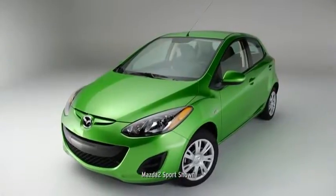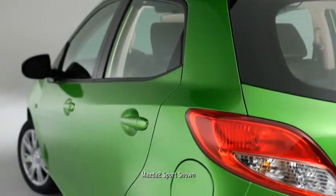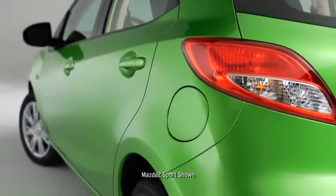Mazda 2 packs a lot of style into a subcompact package. It's athletic, spirited, and designed to slip through the wind with minimal resistance and maximum efficiency.